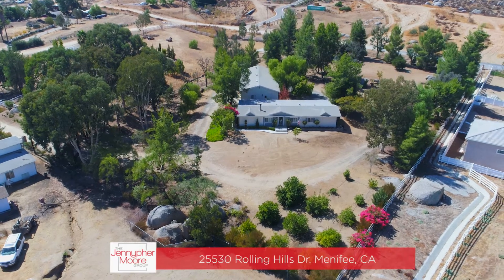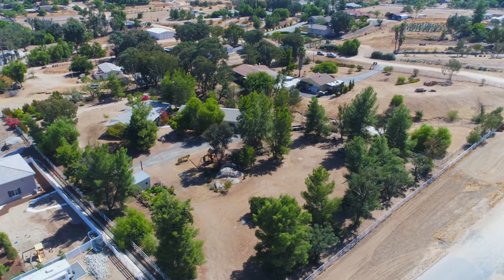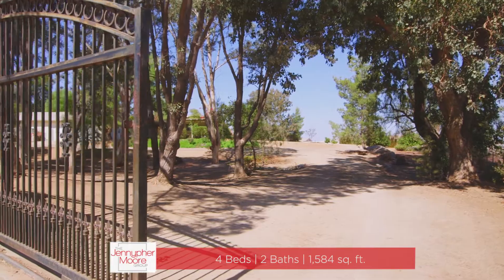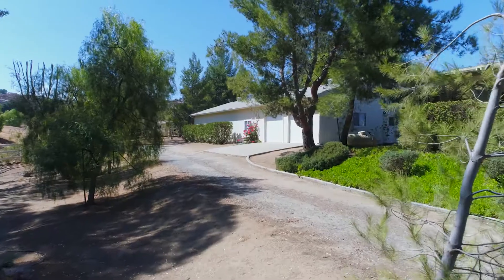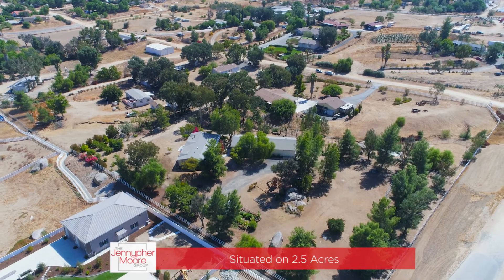Bring your kids, pets, horses, and all your toys to this beautiful two and a half acre horse property in Menifee. This gorgeous property features a manufactured home, huge workshop, horse corral, playground, and a citrus orchard — all for just $499,000.